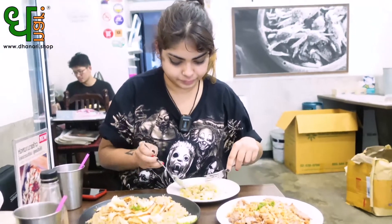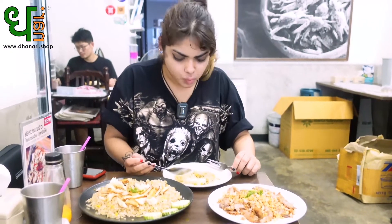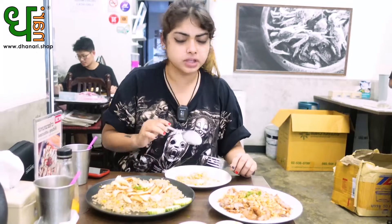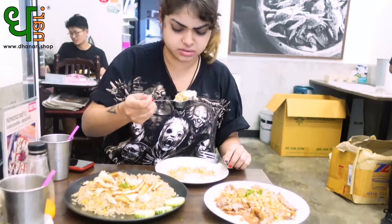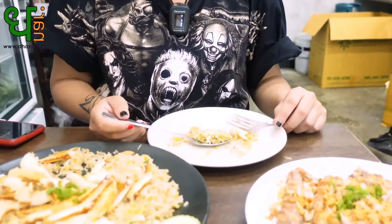Taking a nice big bite... wow! The seafood sauce is really spicy, so you've got to take just a little bit. The crab is cooked really well, the rice is very aromatic and flavorful — it's just perfect. Wow, amazing!